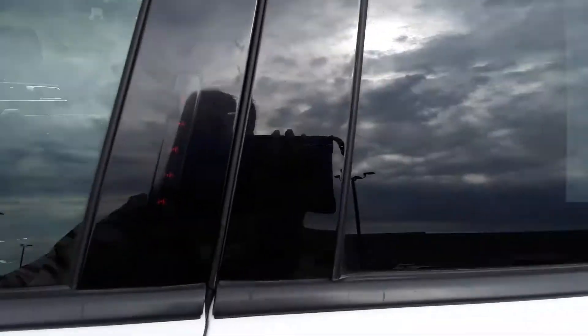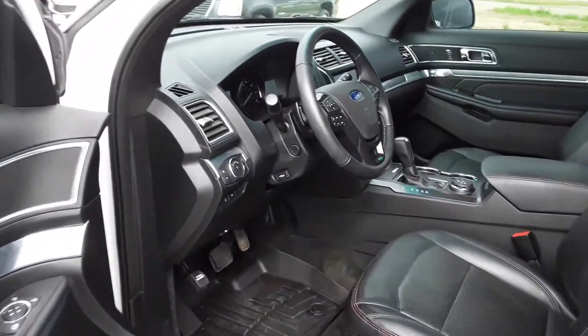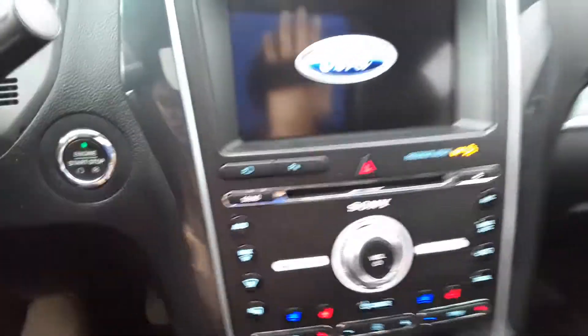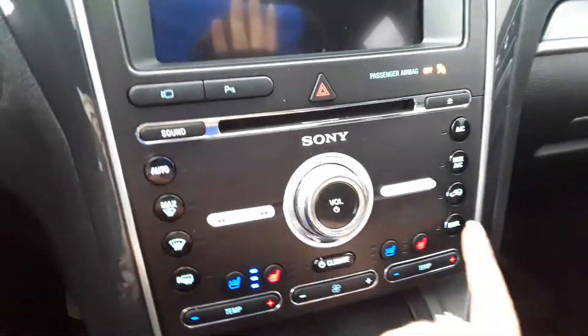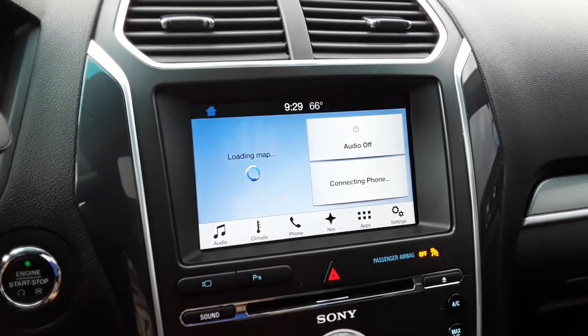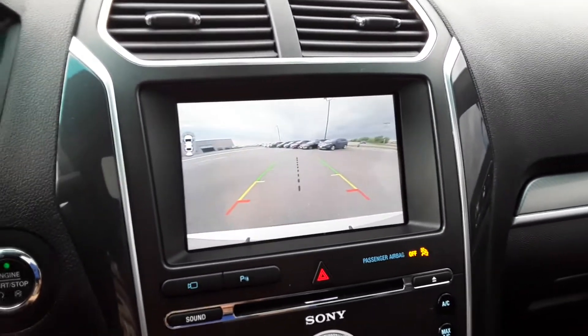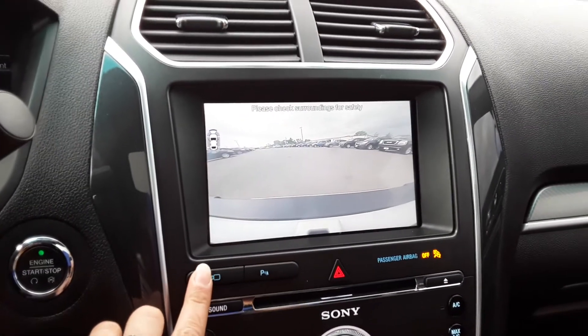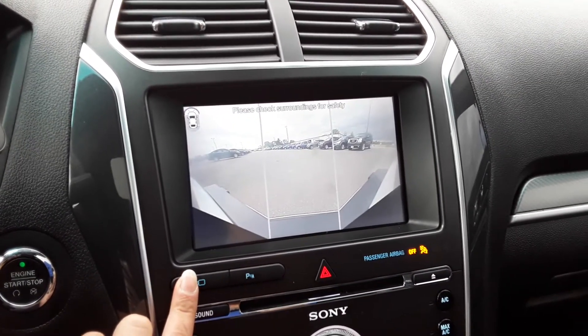Let's take a peek inside. It has power adjustable foot pedals and steering, power seats, and the leather is heated and cooled. Check out that big screen — it has navigation, a nice big backup camera, and a front camera so you can see all the way around.